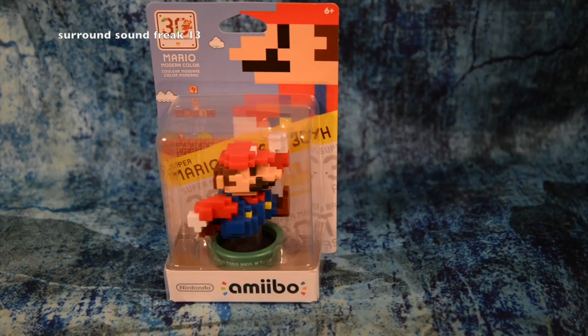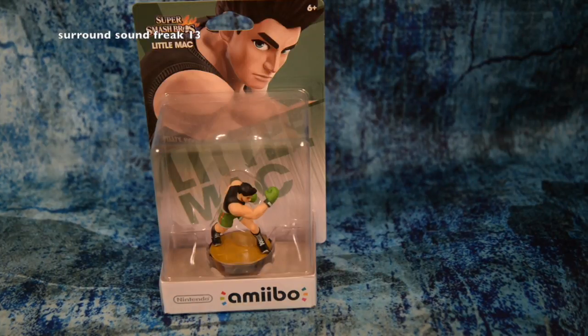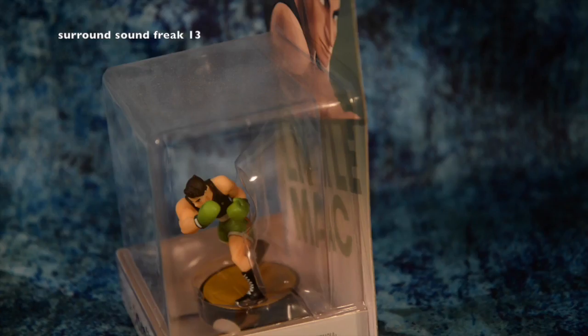I don't collect Amiibos, but I had to get these two. This Mario was one of the coolest ones I've ever seen because it looks just like the retro very first Mario. And the next one — I used to play Mike Tyson's Punch-Out all the time. When I saw this Little Mac at Best Buy, I freaked out, because he's really hard to find around here in Ohio, and I just had to grab it.